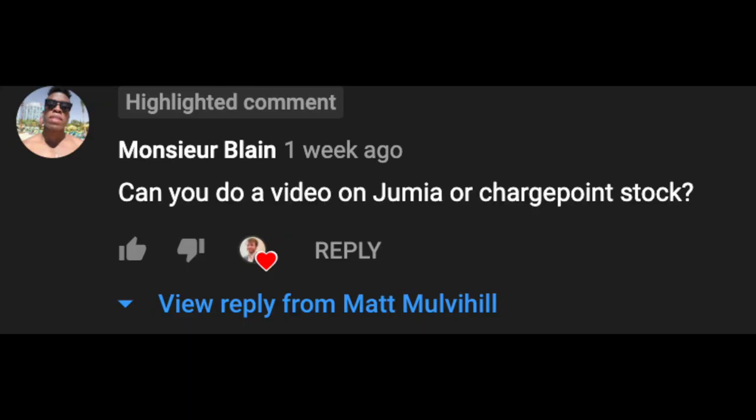Today on Watch This Wednesday, we are going to do a stock that was requested by Montyr Blaine. Thank you very much for the suggestion. If any of you have any other stocks you'd like me to review or take a look at, please leave that in the comment section down below. Now the stock we're going to be taking a look at today is Jumia Technologies, which is a company I was not familiar with until Montyr Blaine requested it. It's very new on my radar, but it's a company I'm very excited about. So without any further ado, let's go ahead and jump into this.